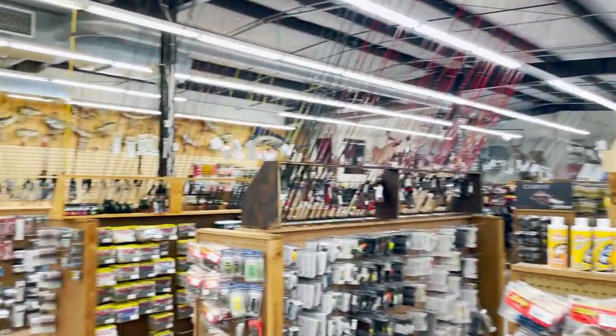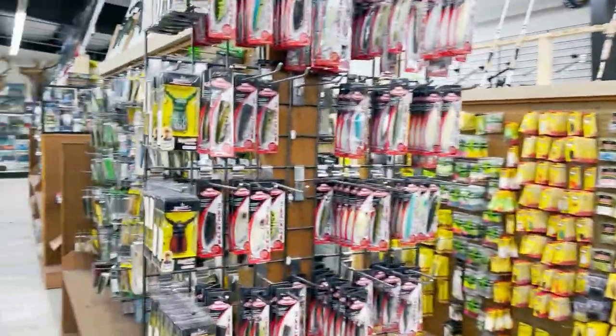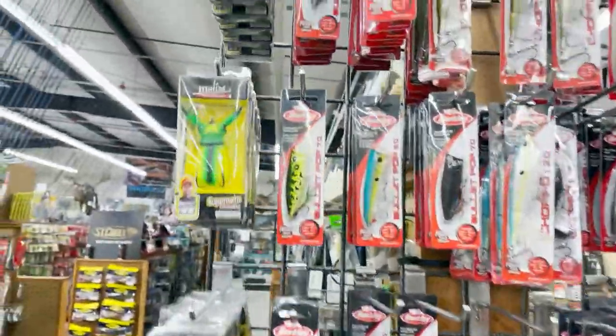All right, we're coming in here. As you can see, there's tons of fishing tackle here, really good selection. They also do hunting as well, but I know nothing about hunting so we're not going to go there. Starting over here, they got some Mullocks.